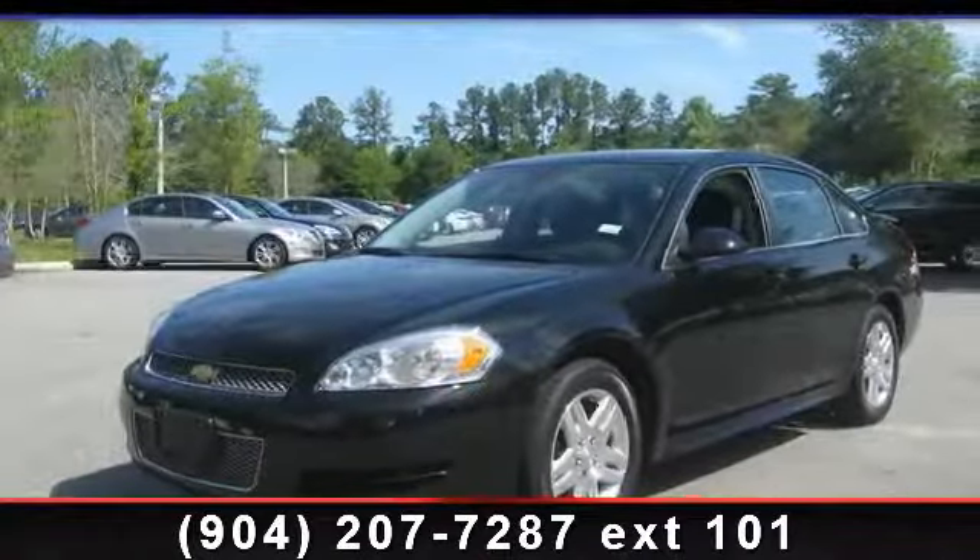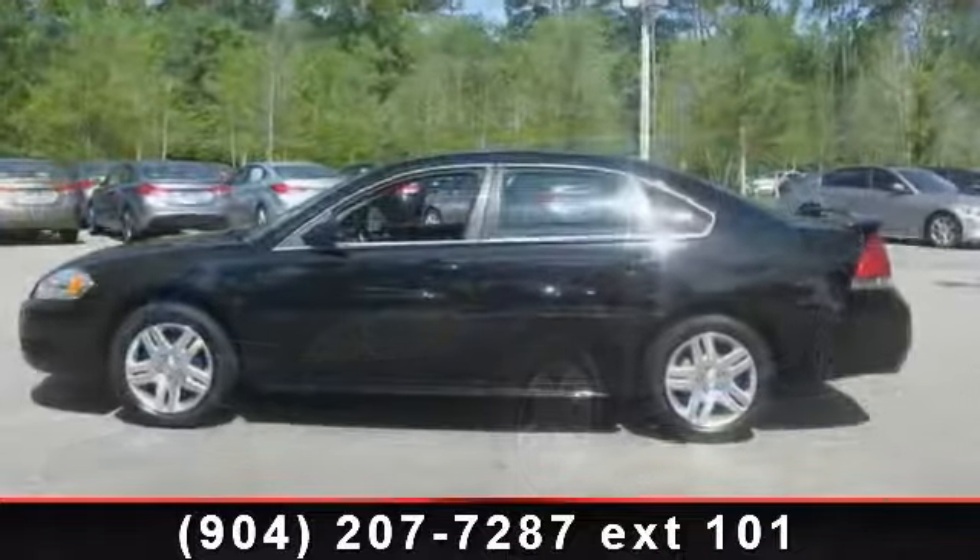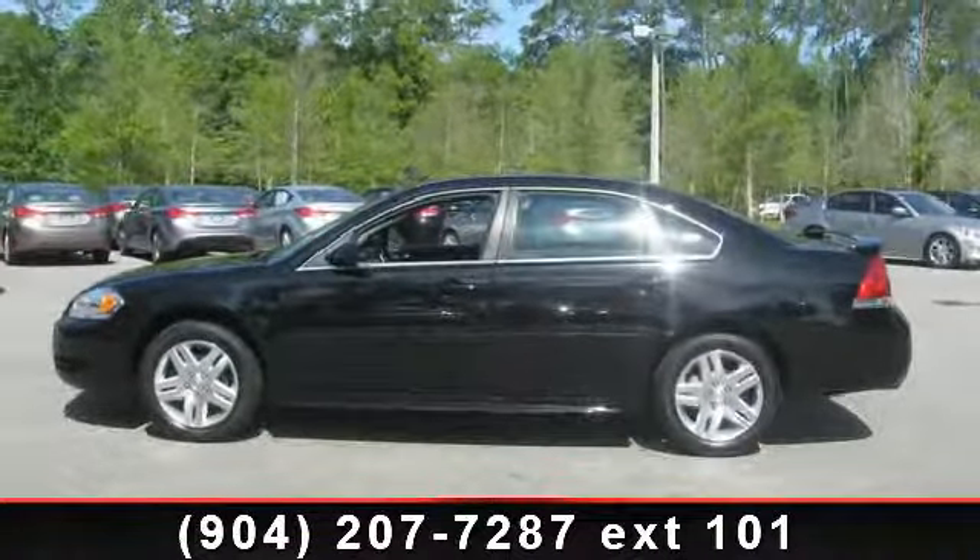Arrive in style with this 2012 Chevrolet Impala. If you are looking for an automobile with great features, look no further.